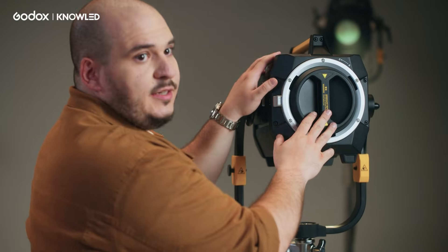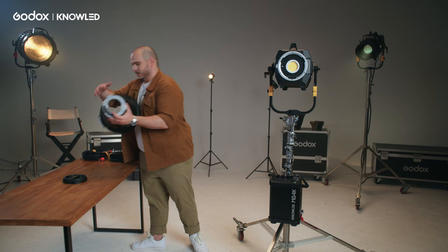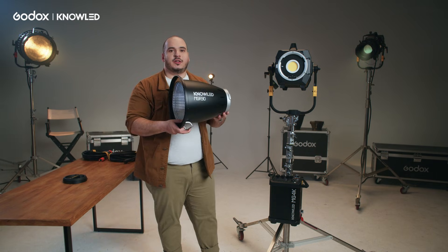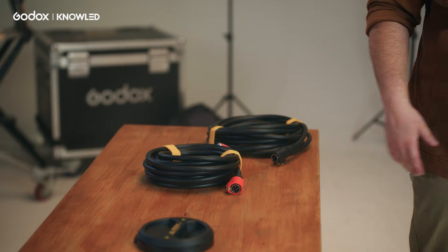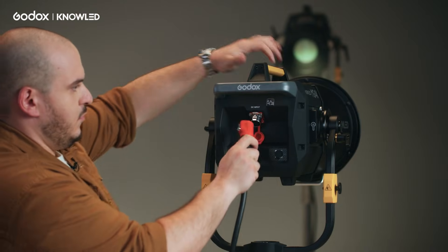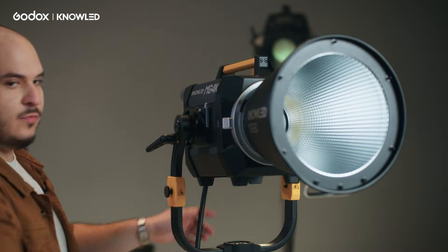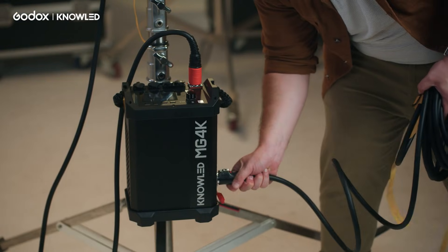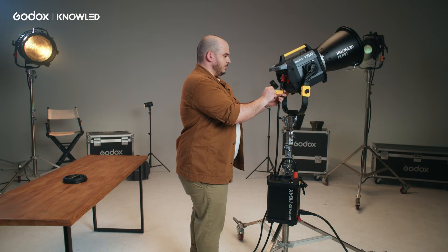We are going to take the G-mount cap off and use the 30-degree reflector. Now we are going to connect the lamp head cable, and finally we are going to power the light. Okay, let's fire it up.